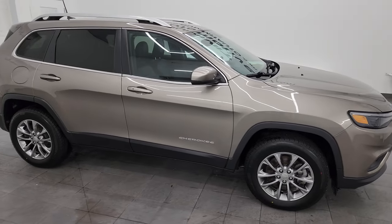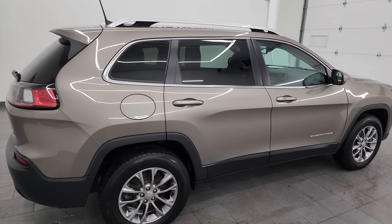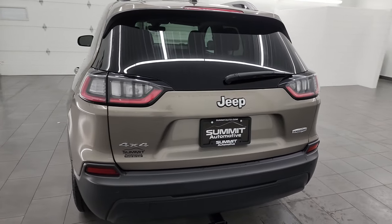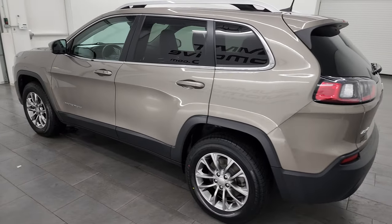Hey, this is Brett and this 2019 Jeep Cherokee Latitude Plus is stock number 23J398A. I am here at Summit Automotive in Fond du Lac, Wisconsin, your new and used Jeep and Jeep Cherokee headquarters.